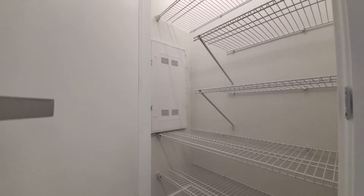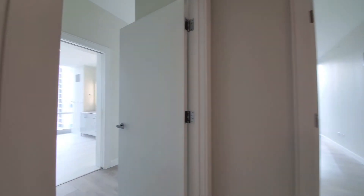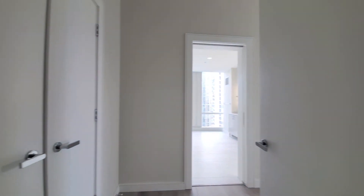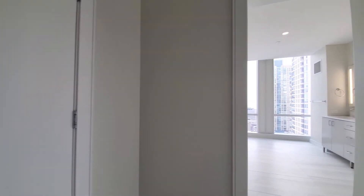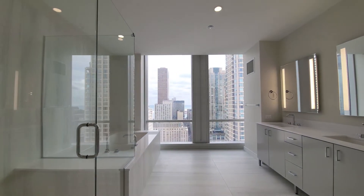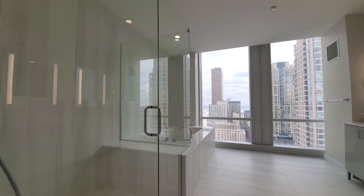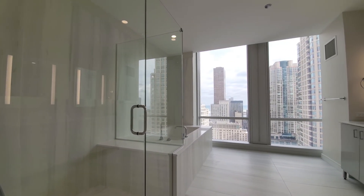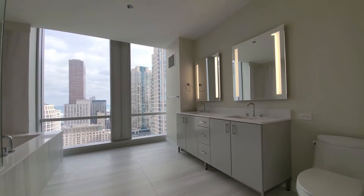All solid-core doors for privacy. There's a closet with shelving for linens. Turning into the primary master bedroom with a closet off to the left, you walk into a dramatic master bath featuring a wide shower with a bench for seating and a deep soaking tub.